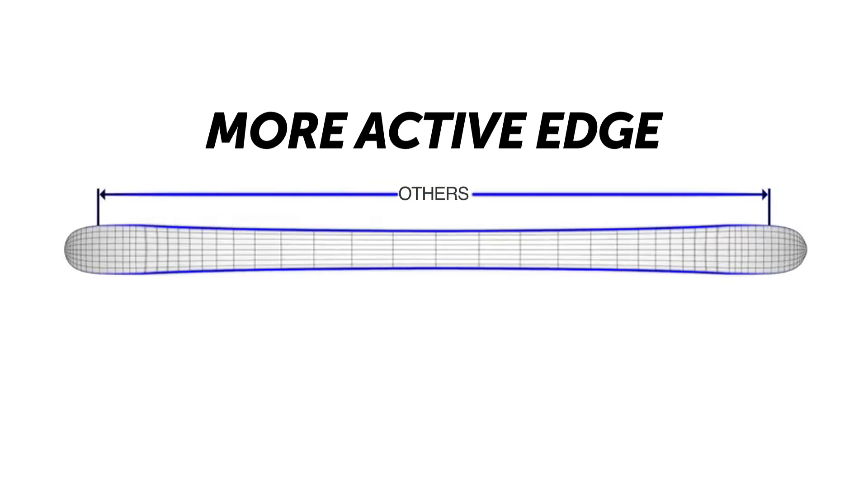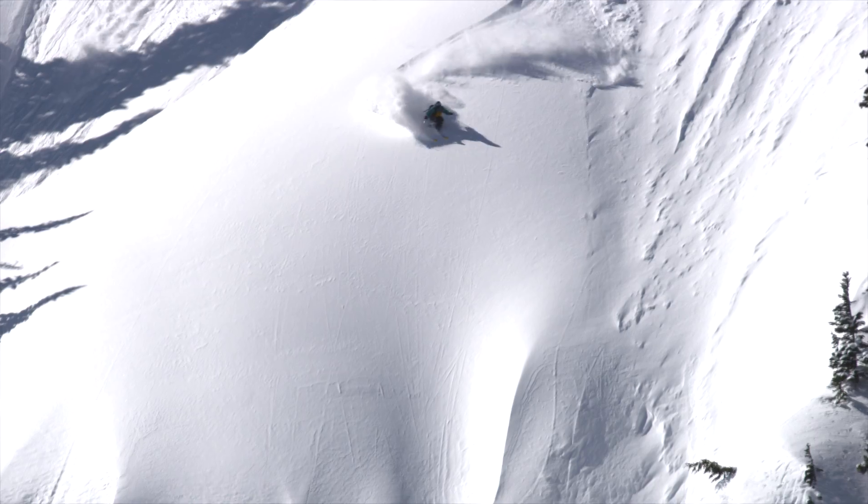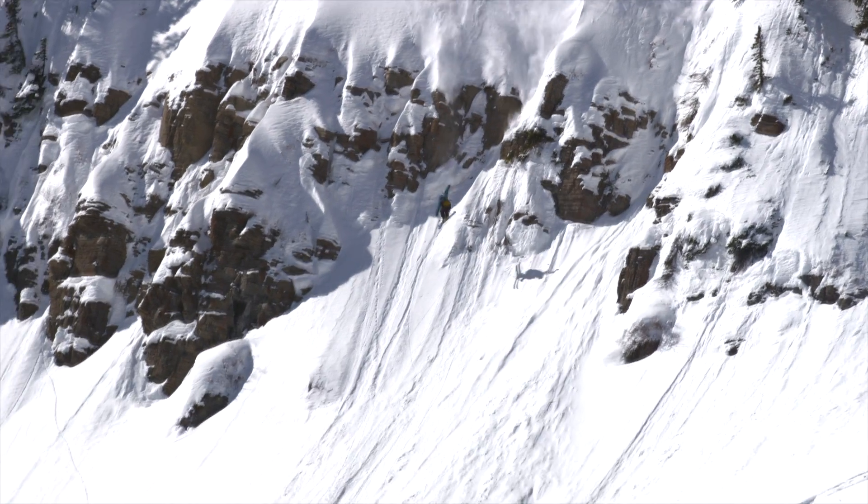Now you can lay it over on edge and have an effective edge length that really provides a lot of stability. It's a killer blend put together and absolutely shreds.